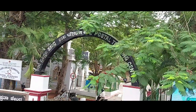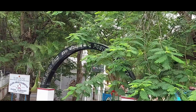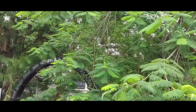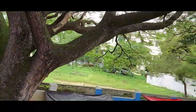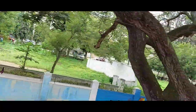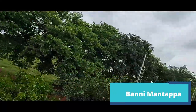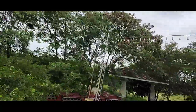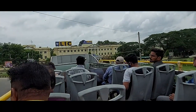Inside Karanji Bhavana there is a museum with information about the postal department, showcased through exhibits and photographs — it is open as a public museum. Now we have come towards Banni Mantapa, located on the northern side of Mysore. This place is related to Mysore Dasara celebrations.